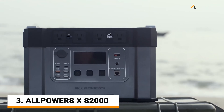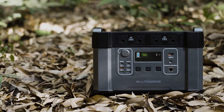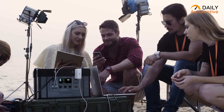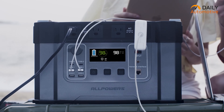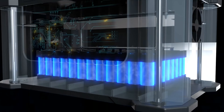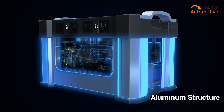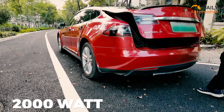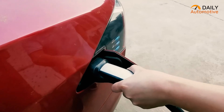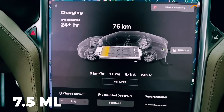Introducing the Monster X S2000 from All Powers — the most powerful battery generator you'll ever own. This portable power station is not only a charging solution for multiple devices, but it can also charge your Tesla's battery. The S2000's battery is highly dependable, equipped with 3C high-rate lithium-ion batteries that provide higher capacity at the same size. With its 2,000-watt AC outputs, your electric vehicle will receive a solid source of power when it's needed most, giving you up to 7.5 extra miles on a single charge.